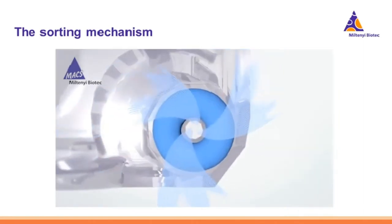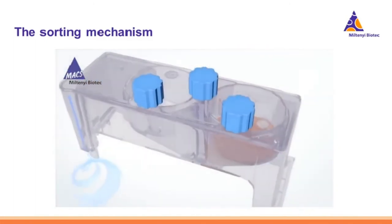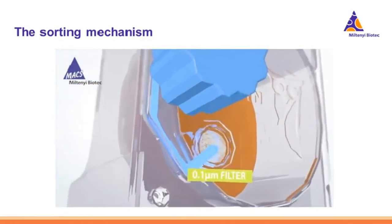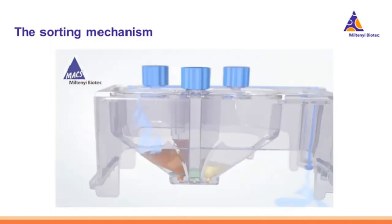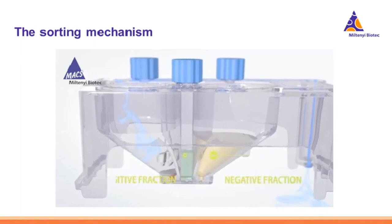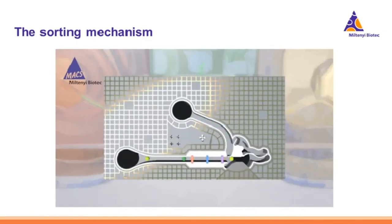The cartridge is pressurized pneumatically. Air goes through two 0.1 micron filters before entering the cartridge at about one to two PSI, pressing down on the sample in the input chamber and driving the fluid through the cartridge, through the microchip, and into either the positive or the negative collection chambers. You can visualize the cells moving from the input on the left to the negative on the right, or if a cell is sorted, the valve opens and it goes to the positive collection.